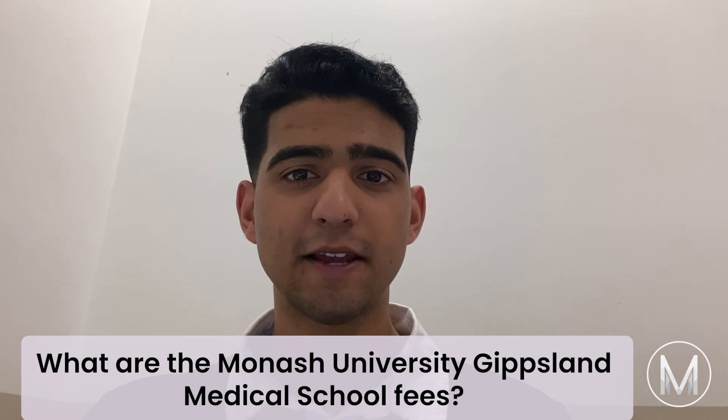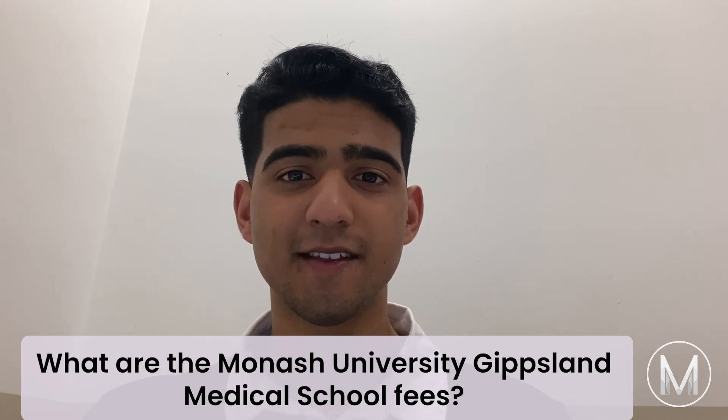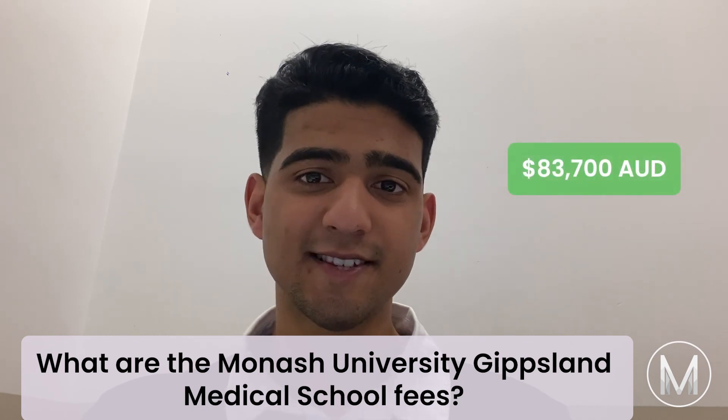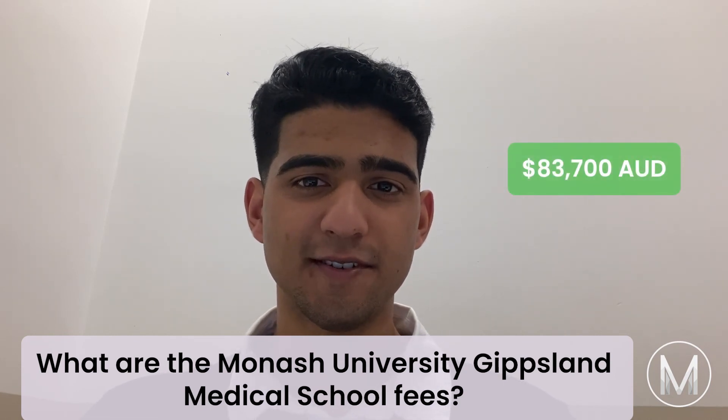What are the Monash University Gippsland Medical School fees? The Monash University Gippsland Medical School annual fees are $83,700. It will differ for international students.